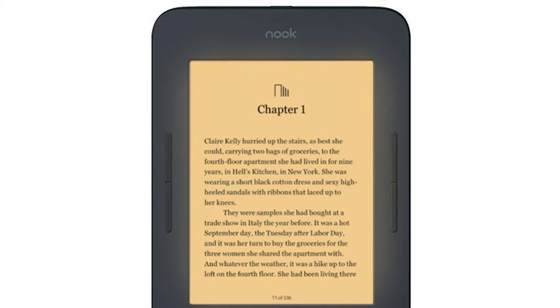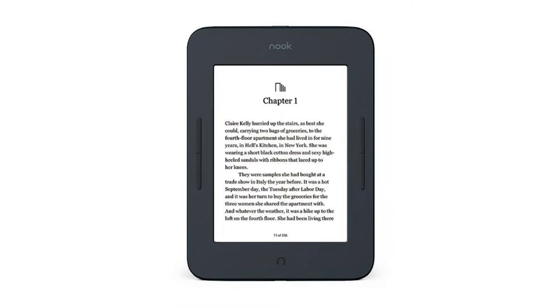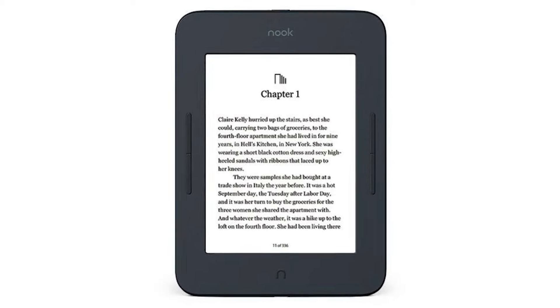What did you think of our first two eReaders? Do you have any others you'd like to see us review? If so, leave them down in the comments section. If you haven't yet done so, please subscribe to our channel to get more informative reviews like this. And for more exciting reviews in the future, click the bell icon so you'll be notified first. And now, back to our list.